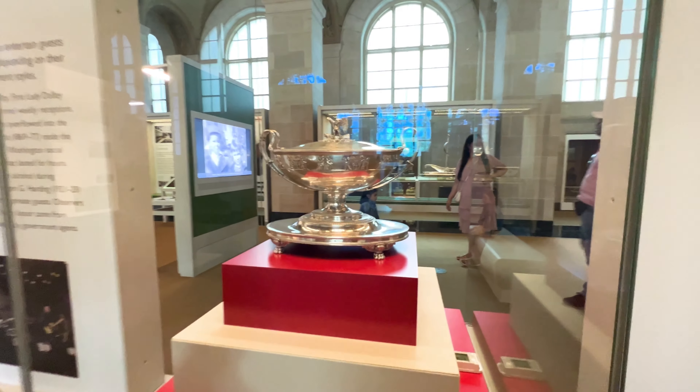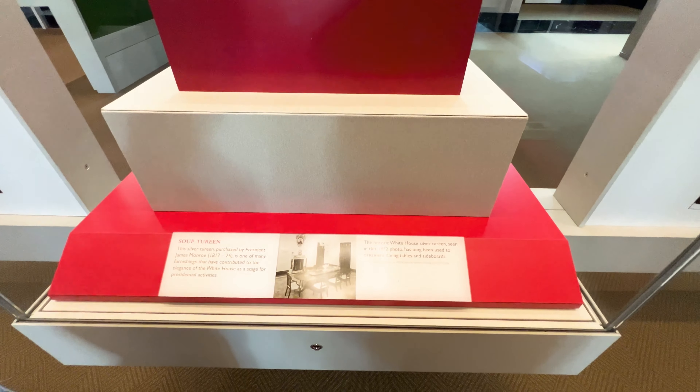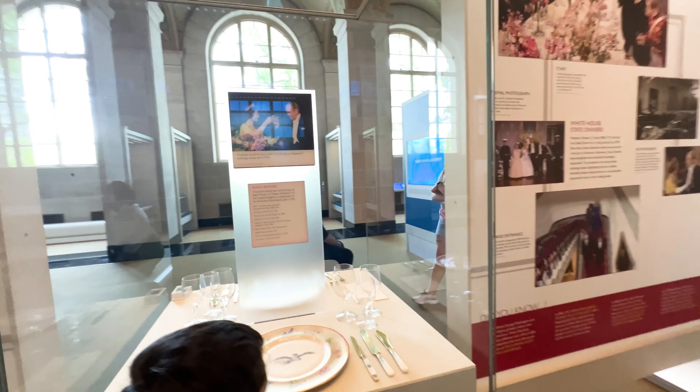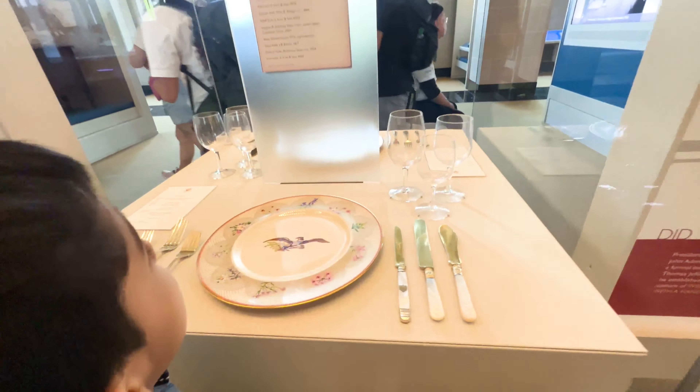There's a big bowl over there. It is pretty shiny. And it looked really nice, I think. It was a big bowl. That's what they used to eat.